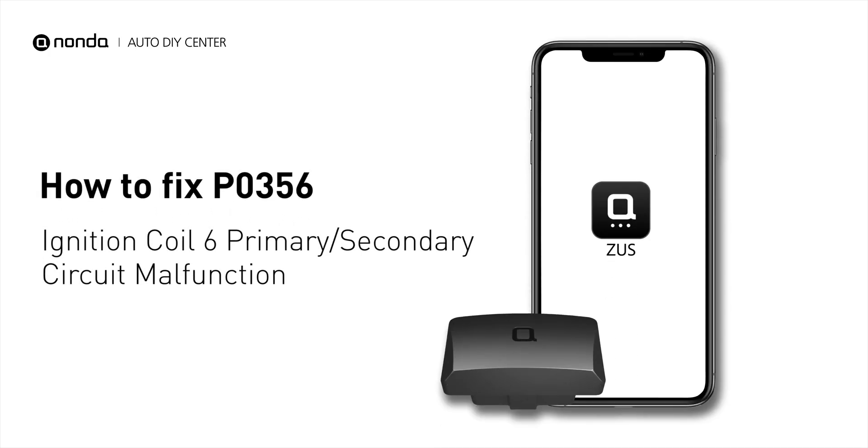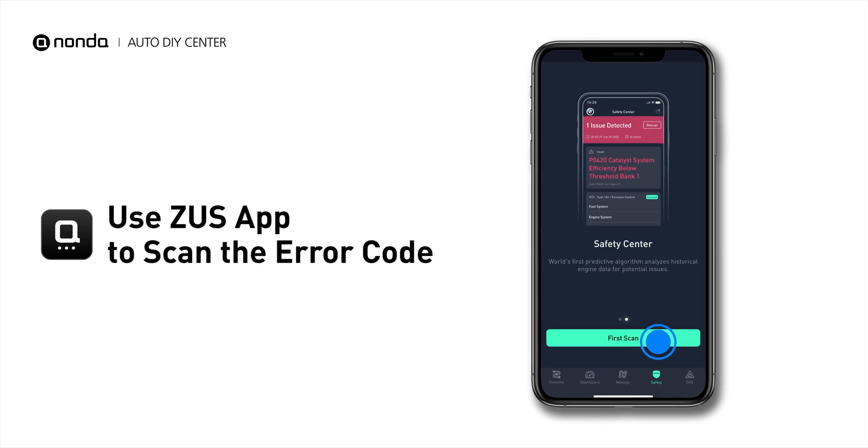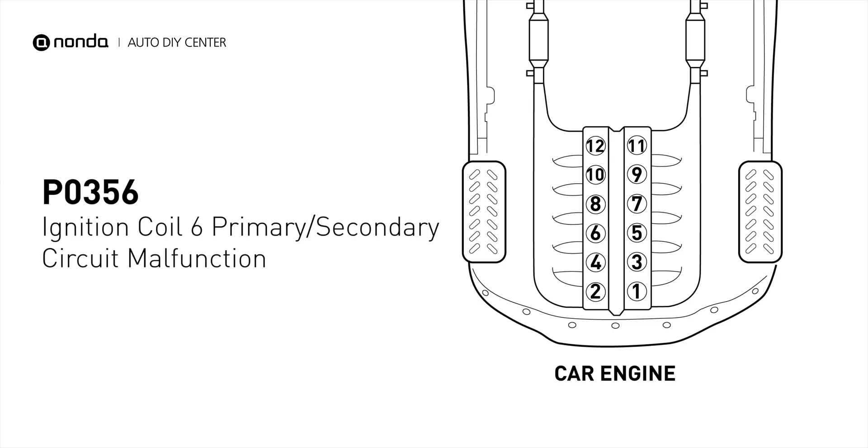If you are getting a P0356 error code, this video is going to show you one practical solution to fix the error code at home. Use the Zeus app to scan your vehicle and see the error code P0356. It indicates that the powertrain control module has detected a malfunction in the circuit of the engine's ignition coil at cylinder number 6.